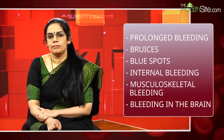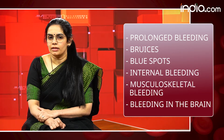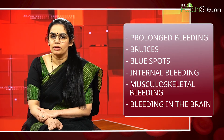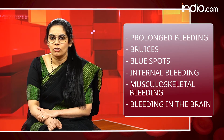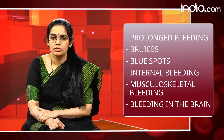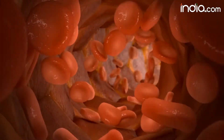In addition to musculoskeletal bleeding, they could also have internal bleeding — bleeding from the gut, bleeding in the urine, or bleeding anywhere in the body. One of the most dreaded complications is bleeding in the brain, otherwise called intracranial bleeding. We have to be very careful about the sites of bleeding, and these children should get treatment very early, otherwise they can lose their life because of these major bleeds.